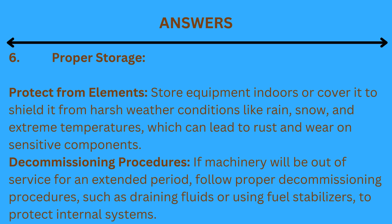6. Proper storage. Protect from elements: store equipment indoors or cover it to shield it from harsh weather conditions like rain, snow, and extreme temperatures, which can lead to rust and wear on sensitive components. Decommissioning procedures: if machinery will be out of service for an extended period, follow proper decommissioning procedures, such as draining fluids or using fuel stabilizers, to protect internal systems.